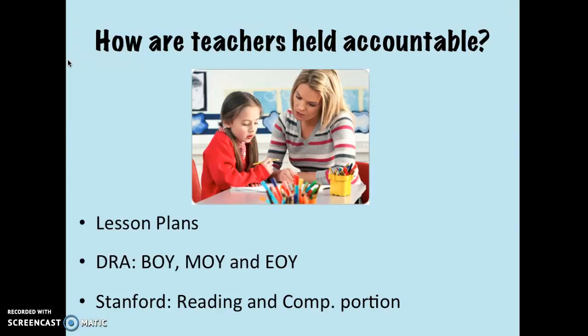So how are teachers held accountable? We have lesson plans that are uploaded and checked weekly. Students' reading scores are assessed and tracked through DRA, and that progress is measured from the beginning of the year to the end. Lastly, my school takes the Stanford Achievement Test, and students are given a written and oral reading passage that includes comprehension questions, and classroom scores can indicate student mastery.